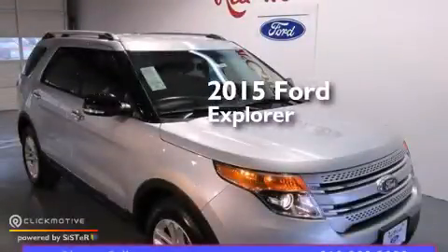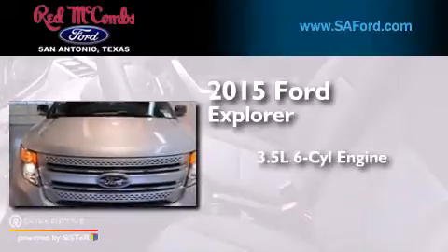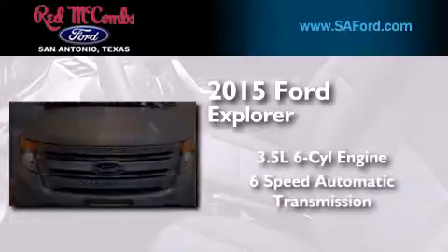This is a brand new 2015 Ford Explorer. It has a 3.5-liter six-cylinder engine and a six-speed automatic transmission.